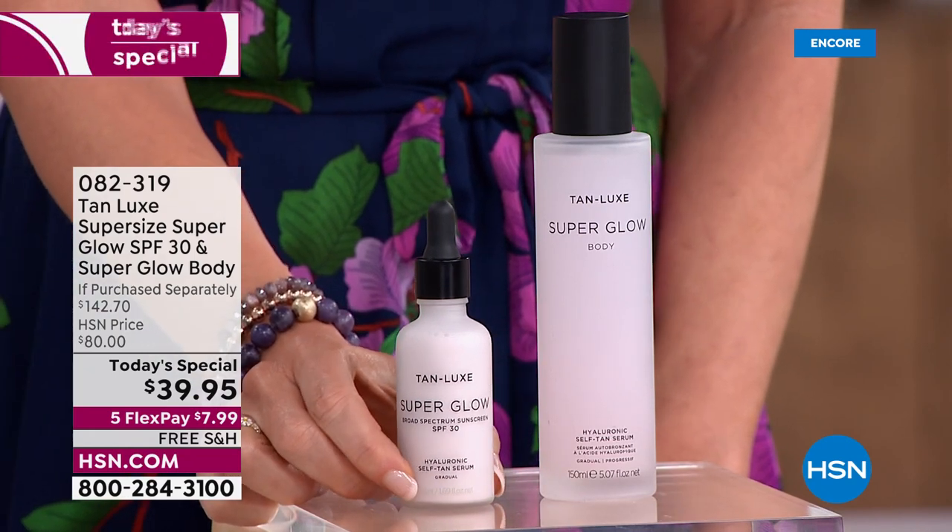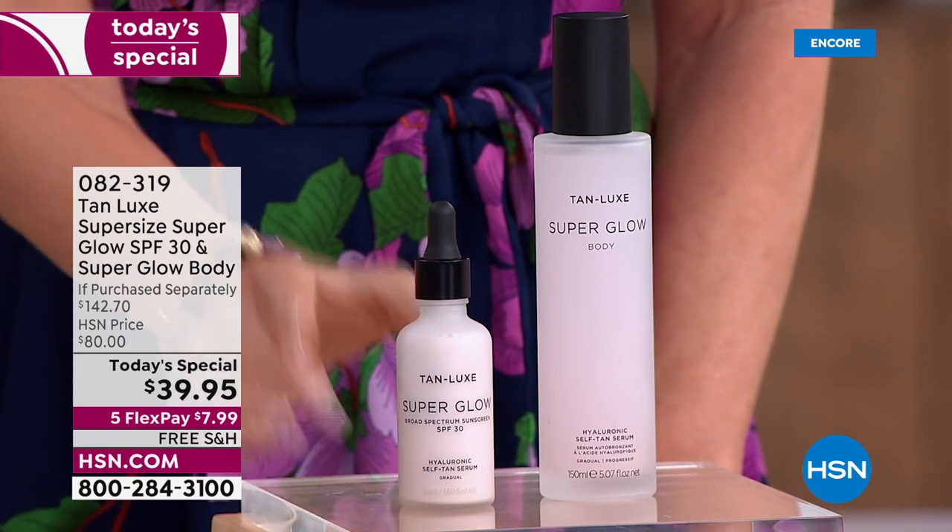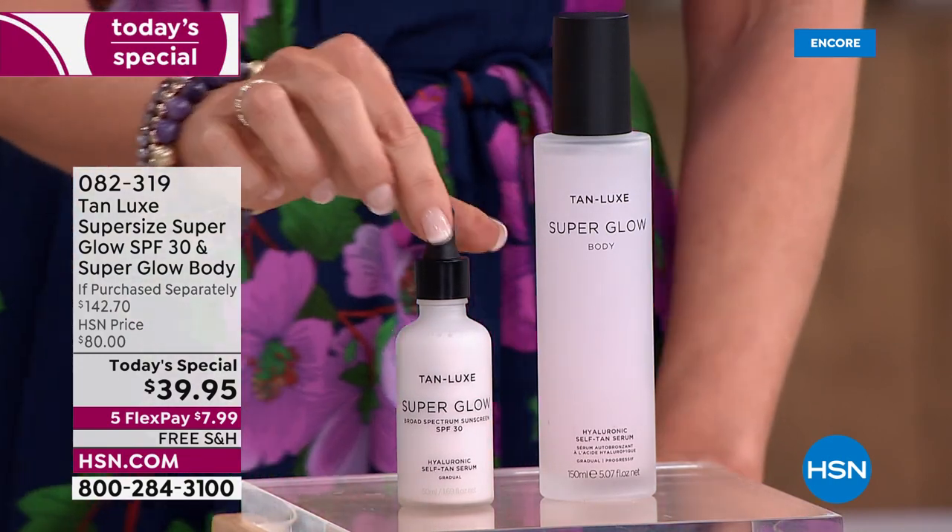Usually your dermatologist recommends at least SPF 15, and bet you're not even wearing that. You will fall in love with this. It's the super size — this is six. The regular size is $61.95.